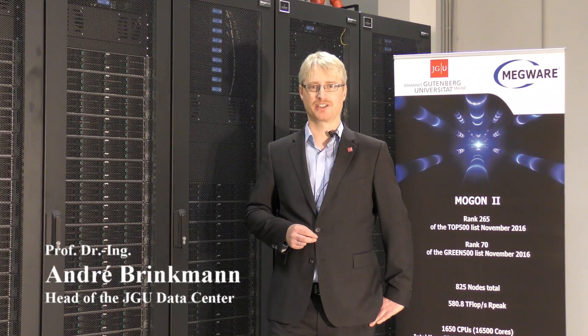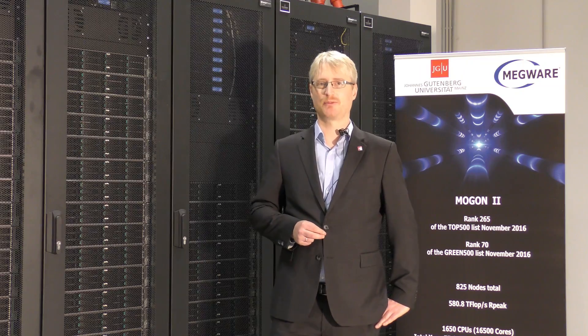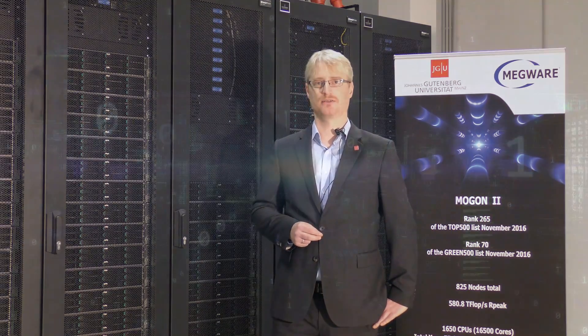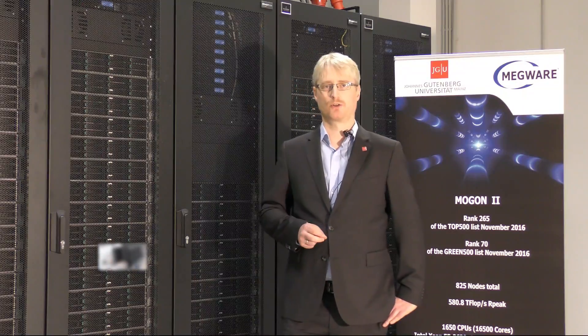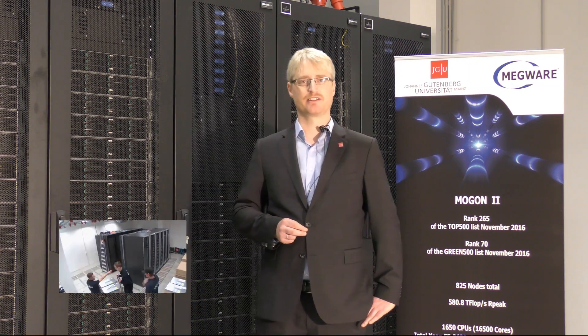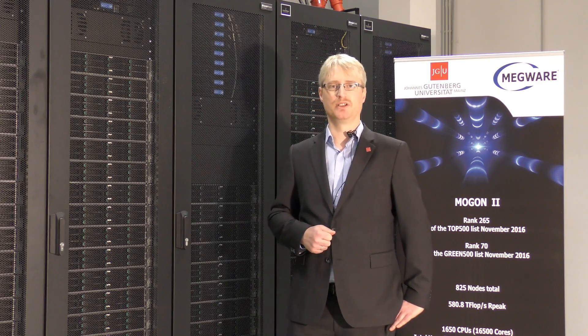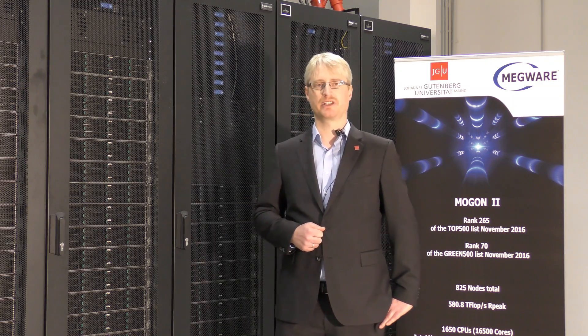High-performance computing has a long tradition at the Johannes Gutenberg University in Mainz. Our groups from soft matter systems and nuclear physics have been using high-performance computing systems for more than two decades. For us in Mainz, it was a turning point in 2012 when we centralized our HPC facilities at the ZEV, the local data center of our university. For the first time, one machine was opened for all customers, and one team was built up to support all scientists across different areas of science.